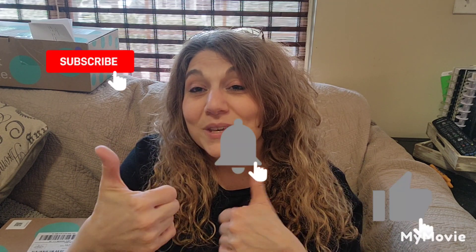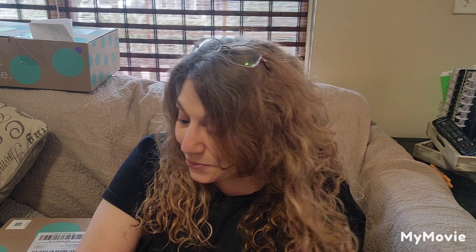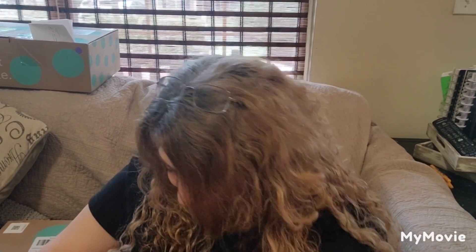I truly appreciate every one of you, and for those of you who are new, please hit that subscribe button, the bell, and give me a thumbs up. If you're new to my channel, my name is Cammie. I'm a small-time business owner. I have a 40-hour full-time job, and then my part-time job is my own business, and that is reselling.